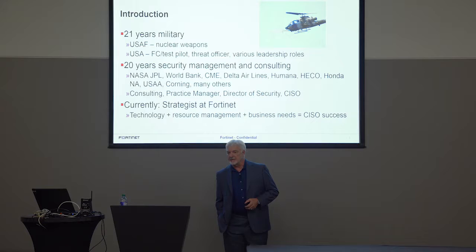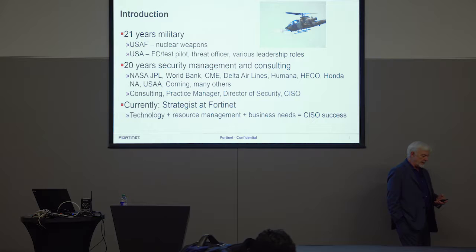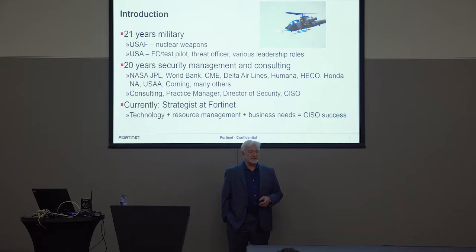Since then I've been in the IT field. I got into security in about 1998, so I've been at this for 20 years. Some of the places I've been: NASA, JPL, World Bank, Chicago Mercantile Exchange, Delta Airlines, Corning, and others. A lot of interesting places — I've seen just about every industry.